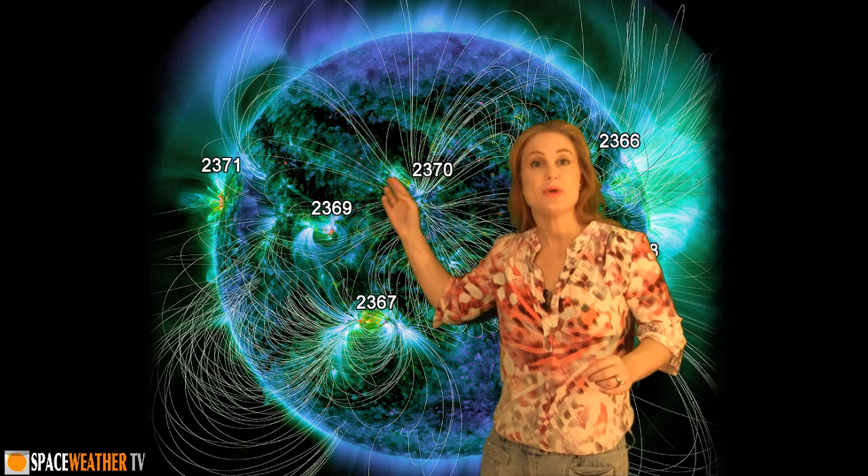Region 2371 entered off the East Limb, firing flares and solar storms, some of them Earth-directed. Meanwhile, we had a beautiful West Limb prominence eruption — you can see it right here — that happened so quickly that it actually launched a proton radiation storm on Earth.